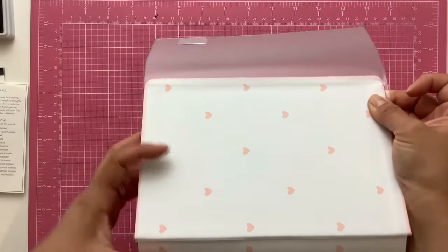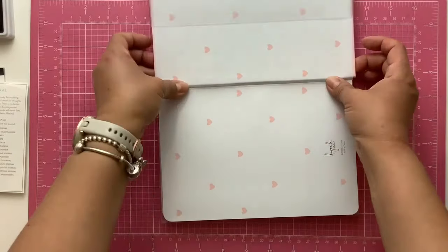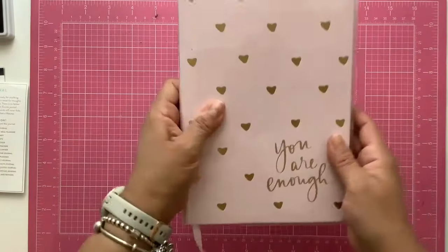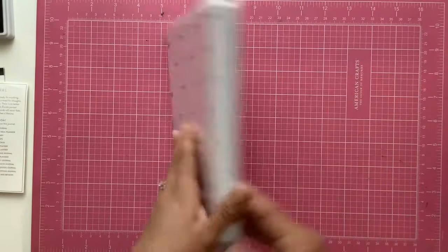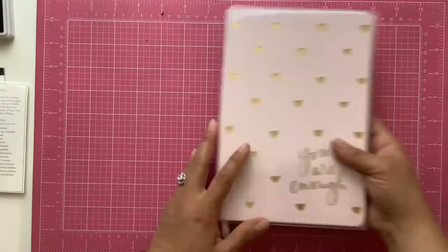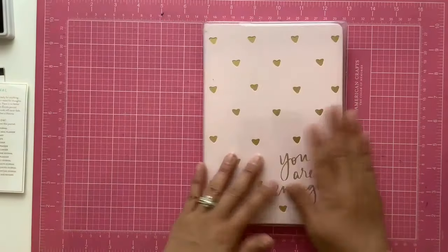Most of my journals get kind of dirty on the back because I lay them on the desk. With this kind of cover I preserve the beauty of these covers.